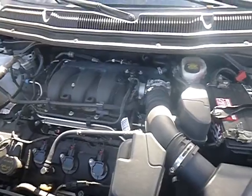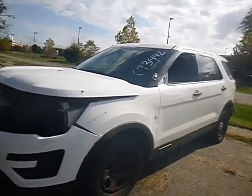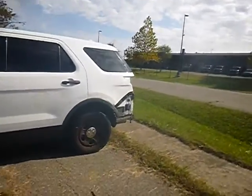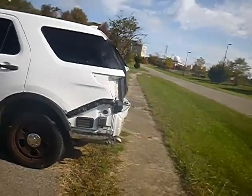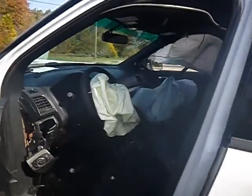Lot number 32595. This vehicle is currently running. It's a junk title vehicle. View the photos carefully — it's missing the tailgate and the back bumper. Airbags have been deployed.